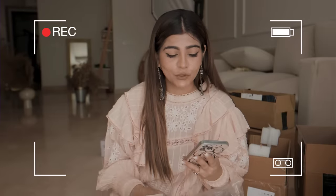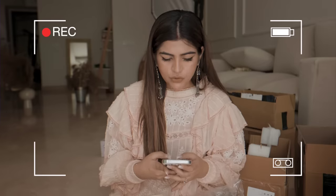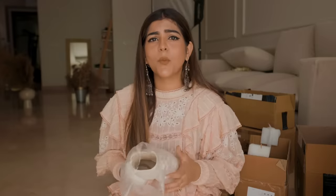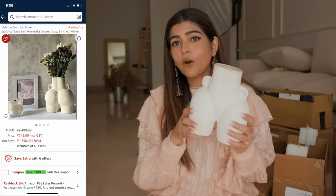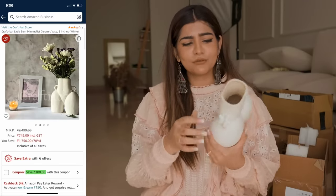It's a vase — pronunciation check, I don't want people to call me out. I think it's 'vase' but on YouTube you have to be careful because people will call you out. I got this vase and it's so cute.